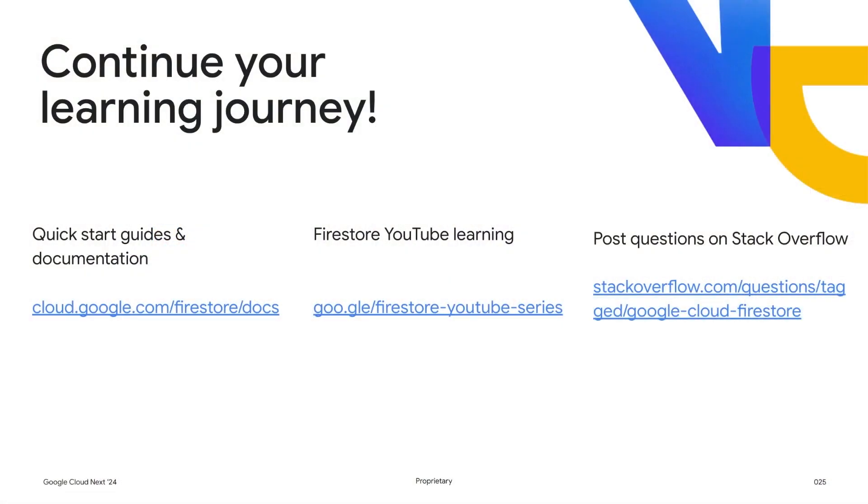Over to Min now. Thanks, Karan. I appreciate the partnership and it has been impressive to see HighLevel's growth on Firestore over the last couple of years. We're now going to wrap up today's session, but if you're interested in learning more about Firestore, we recommend checking out our quick start guides and our YouTube learning series. We also encourage you to participate within our community on Stack Overflow. Thanks again.